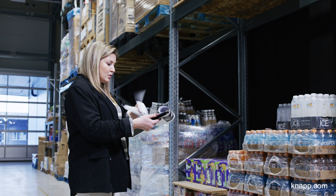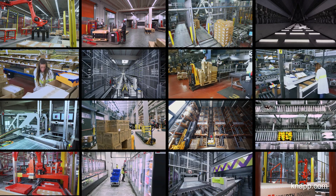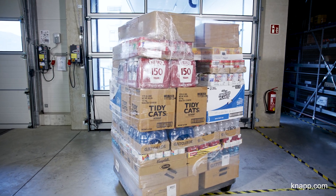Substandard quality in item master data has plagued the logistics industry for years. With the ongoing labor shortage and rapid adoption of automation, doing a great job of capturing and maintaining this data has never been more important.